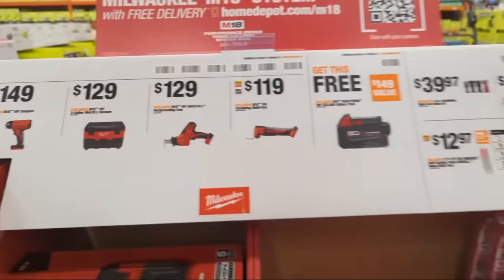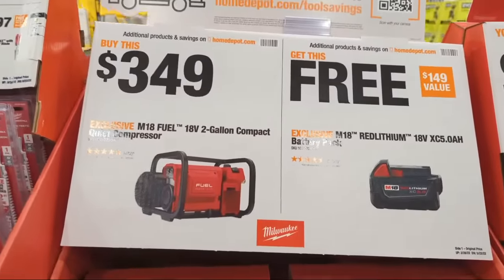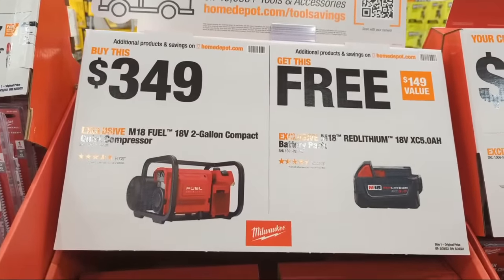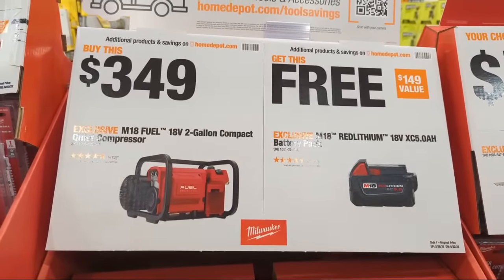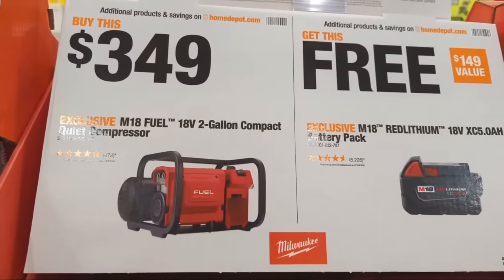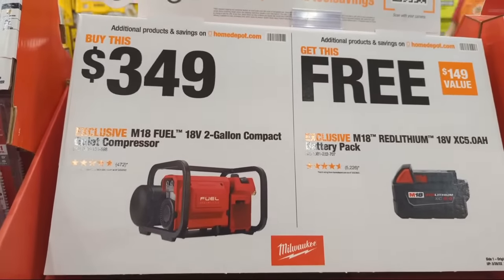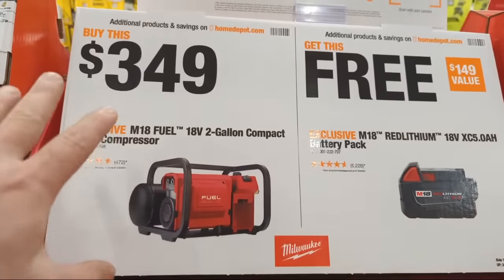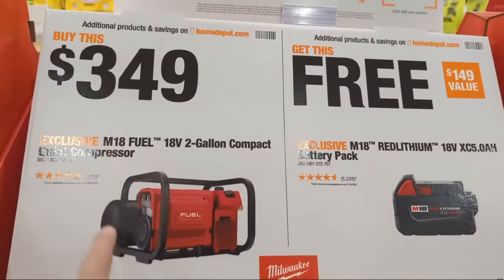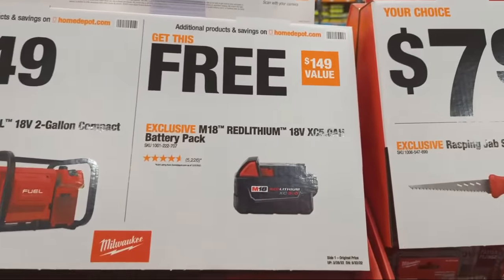Here's one I'm really excited about. I still use some pneumatic tools, and at $349 for the Milwaukee compressor, I think it's well worth it for some of you. If you buy that compressor at $349, Milwaukee is also giving you a free 5 amp hour battery.